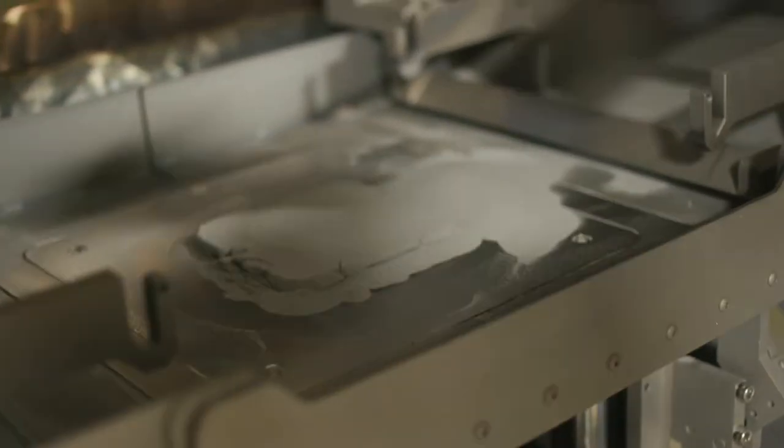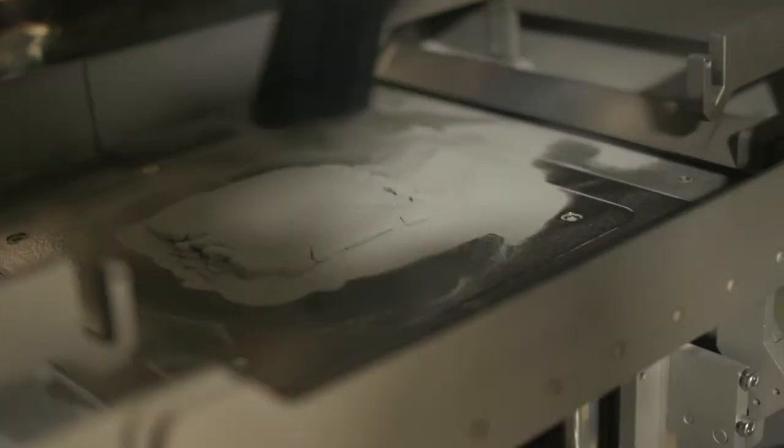We are also looking at the design and development of new systems — looking at completely transforming what powder bed additive manufacturing systems look like today.